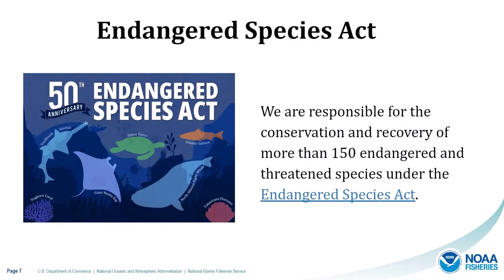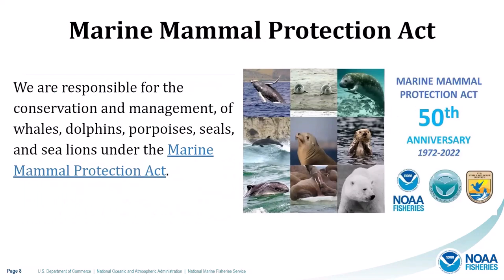Under the Endangered Species Act, which recently celebrated its 50th anniversary, we are responsible for the conservation and recovery of more than 150 endangered and threatened species. Our work includes listing species, monitoring species status, designating critical habitat, recovery, developing policies, guidance, and regulations, and working with partners. Under the Marine Mammal Protection Act, we're responsible for the conservation and management of whales, dolphins, porpoises, seals, and sea lions. Our MMPA work includes conducting stock assessments, conservation plans, minimizing bycatch, requiring mitigation and monitoring, and developing management approaches to address threats.